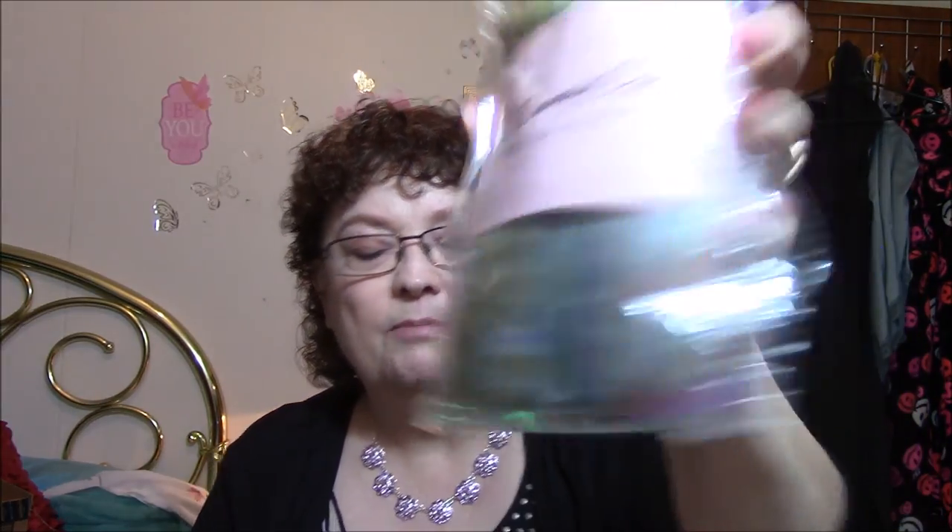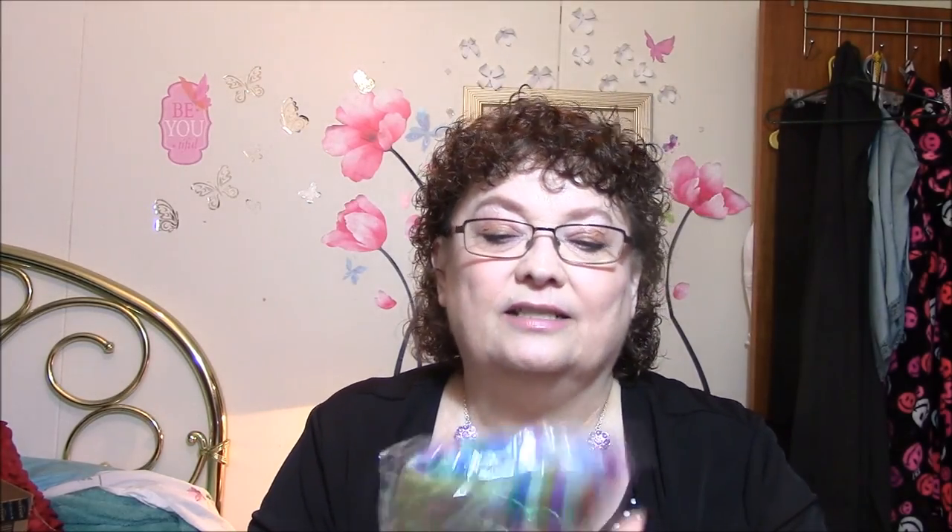It's got a Real Benefit mascara sample, which is awesome. I'm not going to open it because I already have two of them open. This beautiful Beautycon scarf is going to my daughter-in-law for Christmas because she's got some scarves on her wish list. It's got blues, greens, purples, orange, rust colors, and teal. Oh, it's just beautiful and I really think she'll like it.